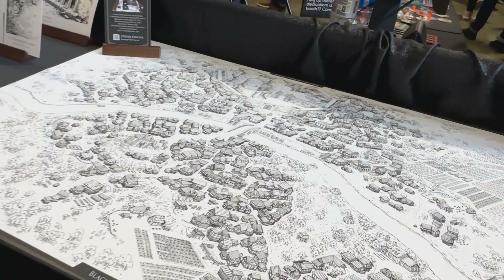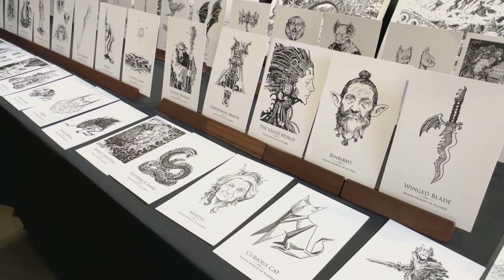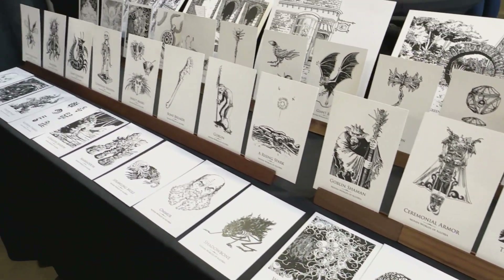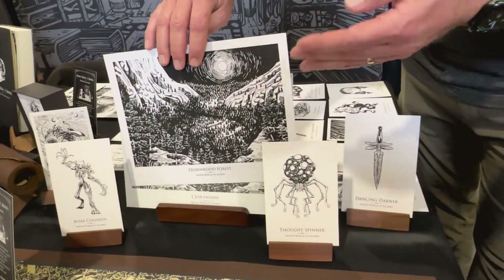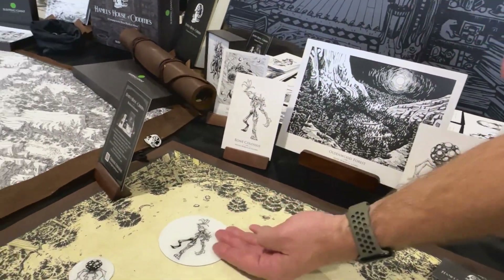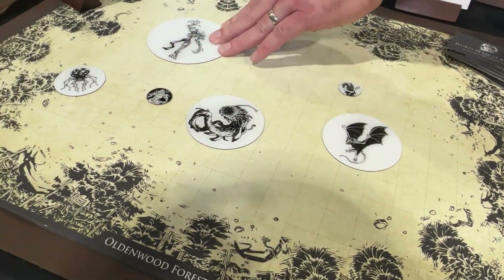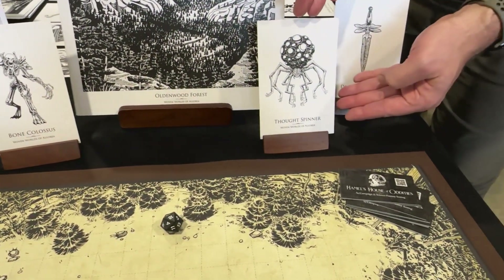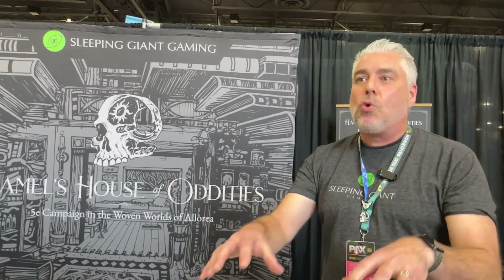We have 160 different art assets that you use as part of what we call the tabletop theater experience. You, as what we call the game master or storyteller, will take — just like in the theater — a backdrop and put in different props for the stage, and those correspond with their tokens. The tokens are sized appropriately from standard one inch all the way up to Gargantuan, and then you have the corresponding assets to use. It makes for a much more engaging storytelling experience, and as a player you're just that much more in it.